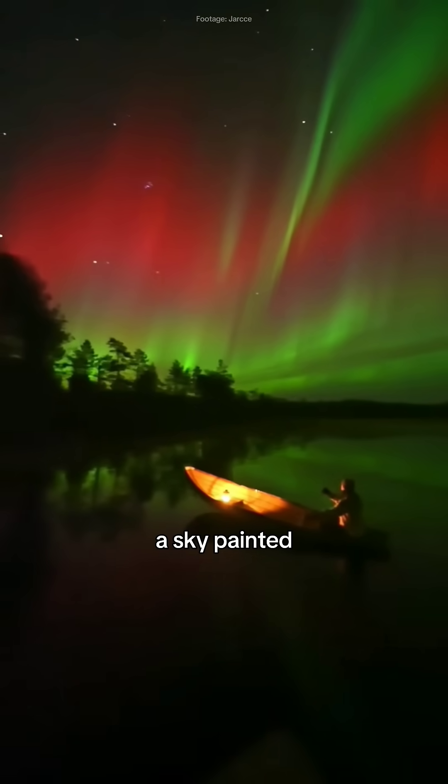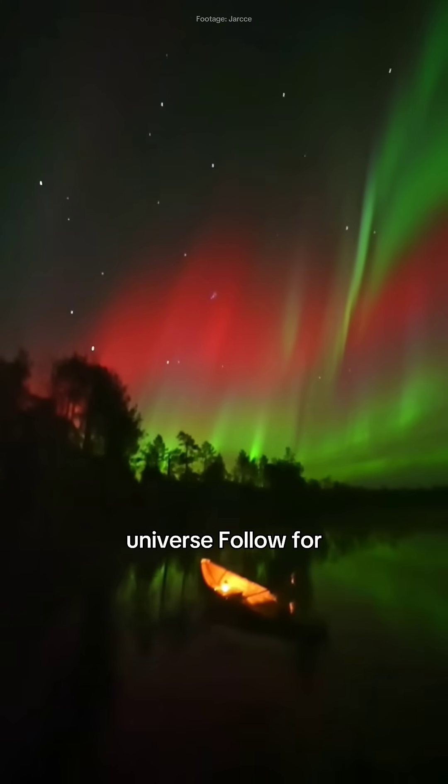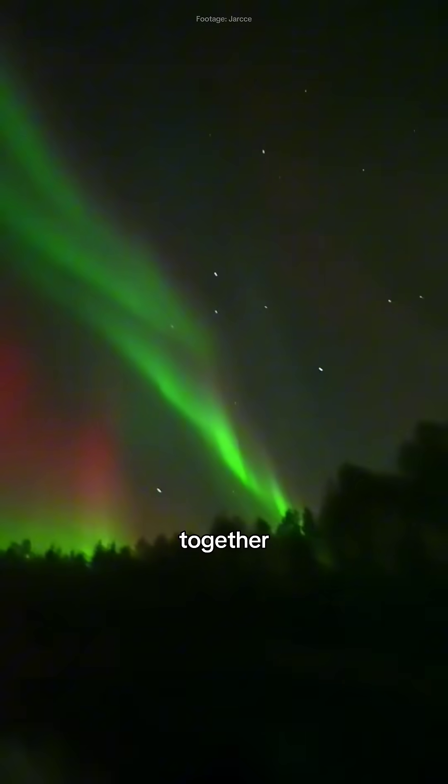Imagine standing under a sky painted with nature's masterpiece. Fascinated by the wonders of the universe? Follow for more insights, and let's continue exploring the mysteries of the cosmos together.